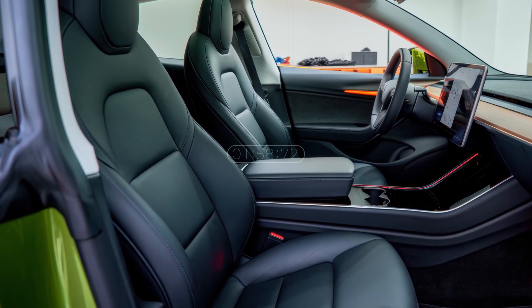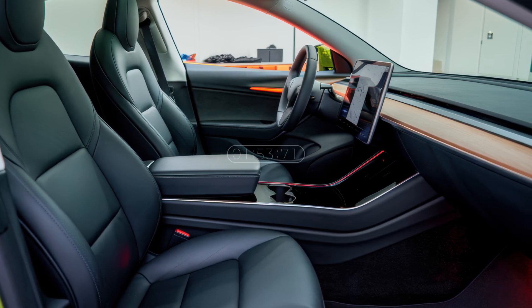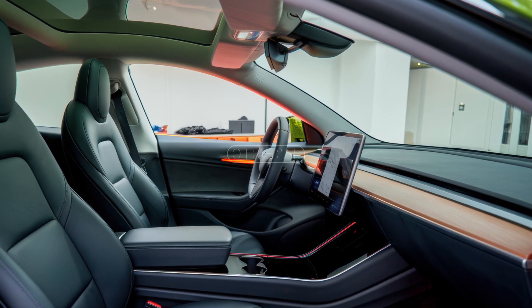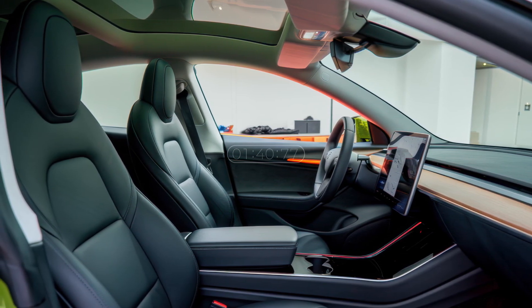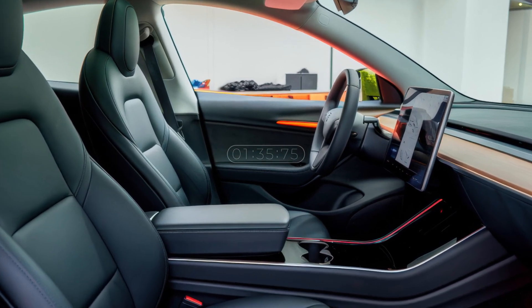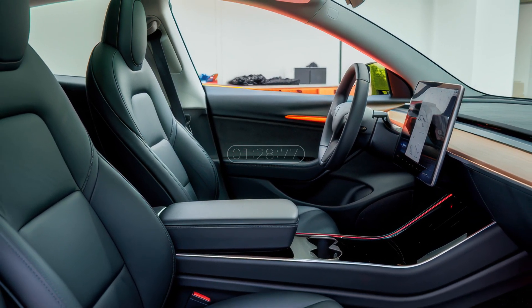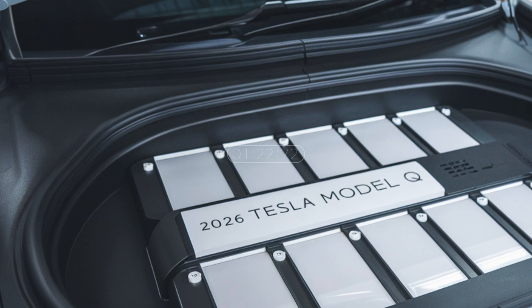Step inside the Tesla Model Q and you're greeted with a high-tech yet simplistic cabin. The centerpiece of the interior will undoubtedly be a large centrally mounted touchscreen, likely a 12-inch or 15-inch display running the latest Tesla UI.